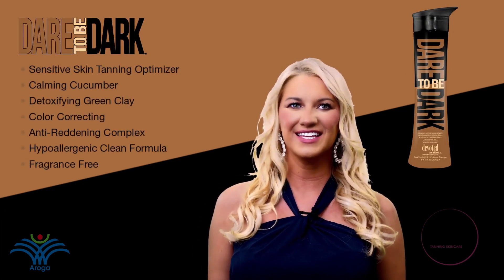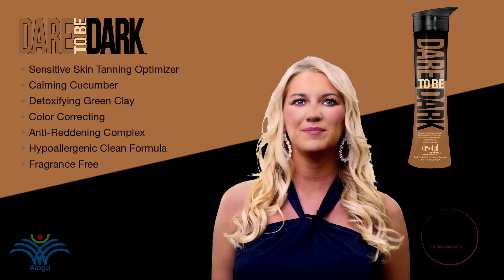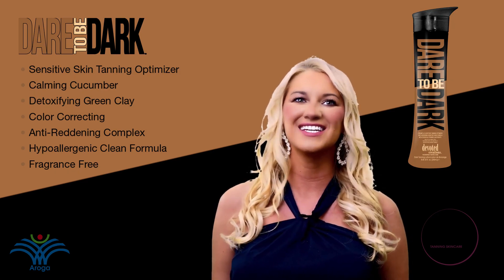This anti-reddening, skin-loving formula utilizes soothing cucumber extracts, vital vitamins, and detoxifying green clay, so even the driest and most stubborn skin receives the key nutrients it deserves.